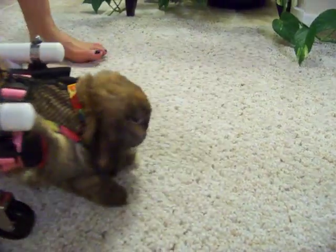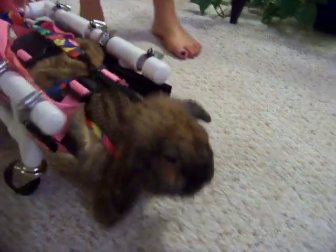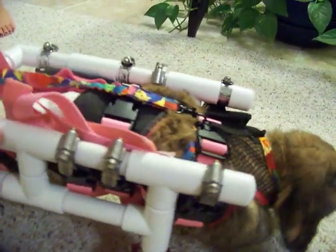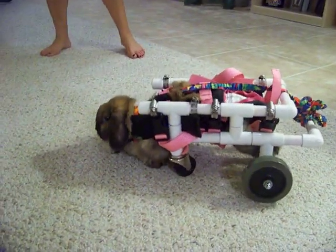Bring it back, honey. We're going to let her back up too. She's trying.